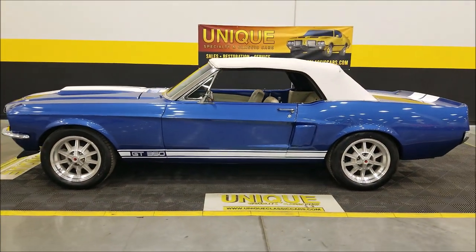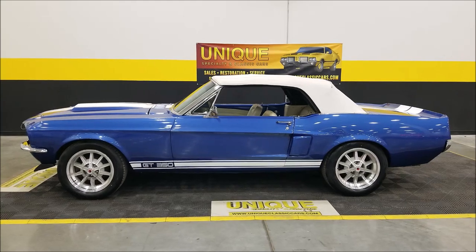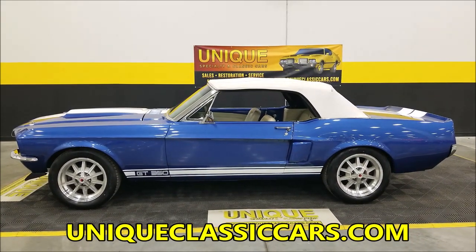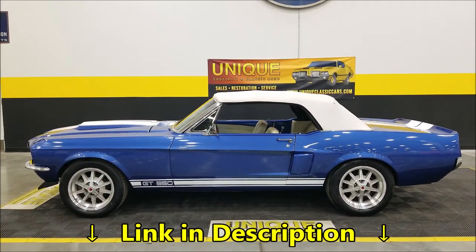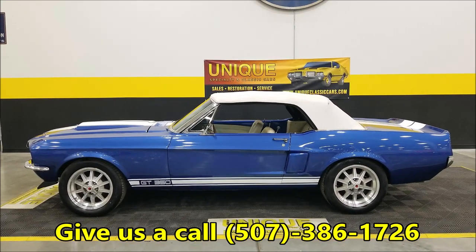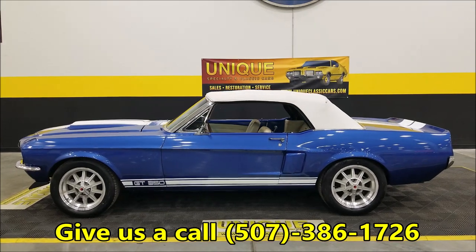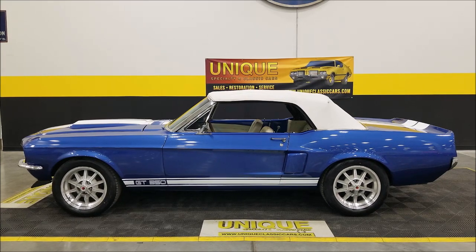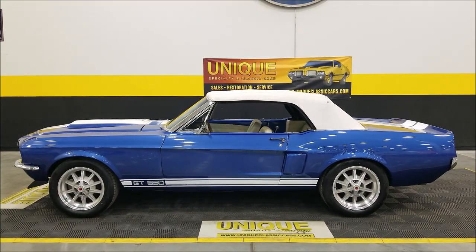Remember to check out the still pictures so you can see the underside, interior, engine bay, and everything we talked about — still pictures can be seen at uniqueclassiccars.com. There's a link down below this video in the description. Phone number is 507-386-1726. We do consider trades, financing is available, we can assist with transportation, and this vehicle may be eligible for an extended service contract — consult with your sales associate when you call or email.